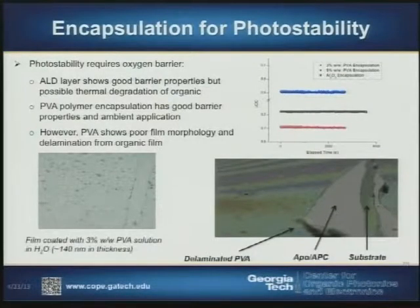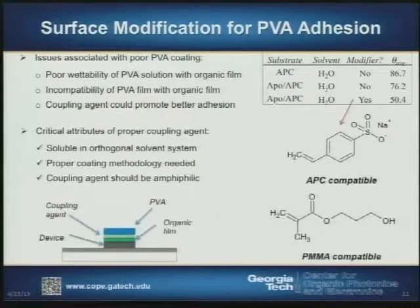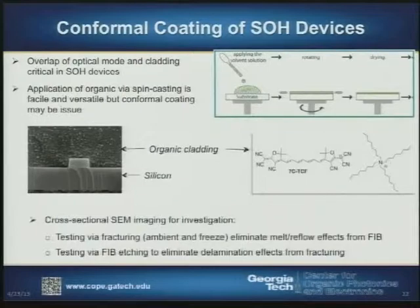There are practical matters we also have to grapple with daily: how do we photo-stabilize organic materials in devices? We utilize encapsulation processes and perform surface modification of semiconductor surfaces so that when we do spin coating of organic films onto these devices, they will wet and conformally fill the topography of the device structure. We use specific surface modifiers to help promote that — just shown here is a pretty good conformal coating of a silicon ridge waveguide device.